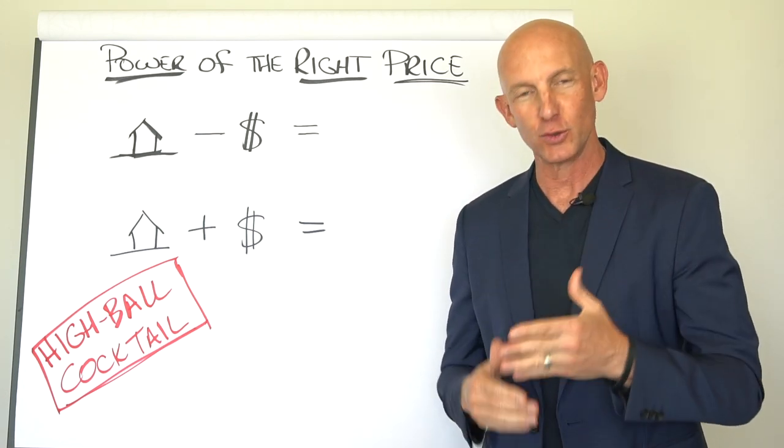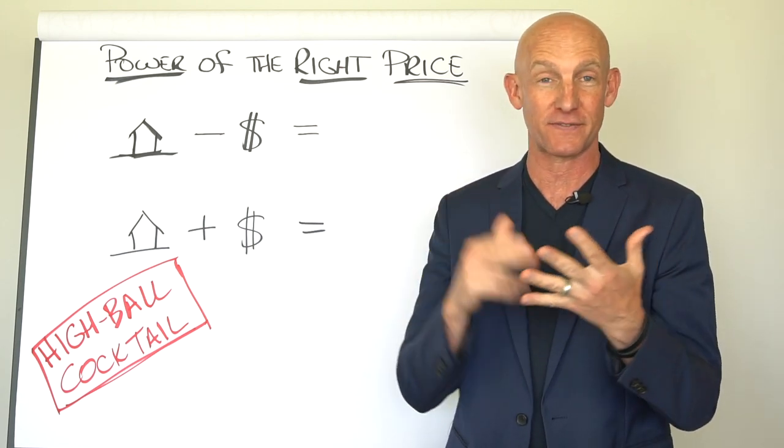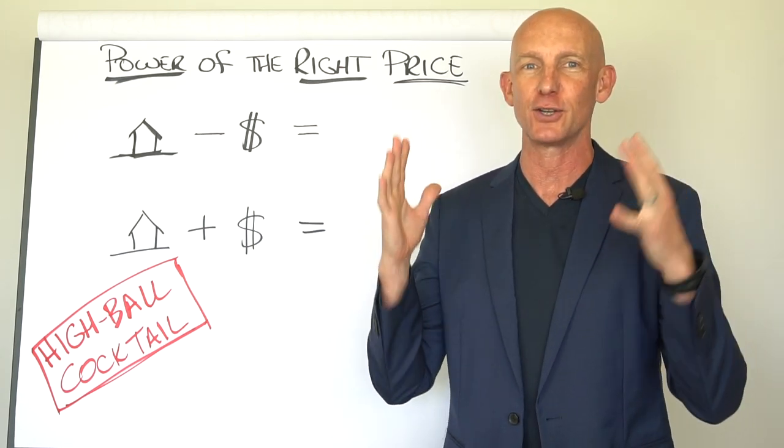Pricing power. When you know how to price a listing right, it sells, it sells fast, it sells for top dollar, and you win.